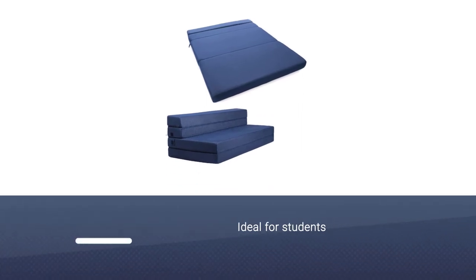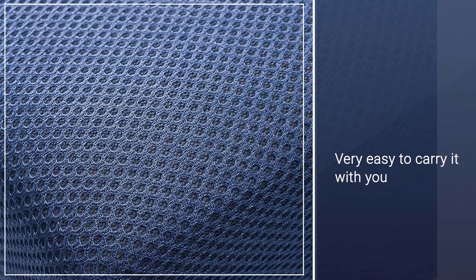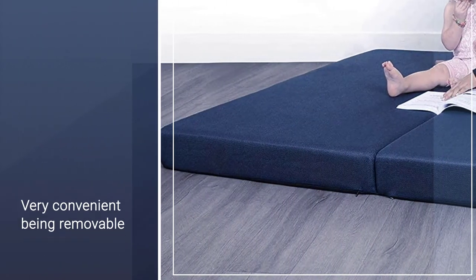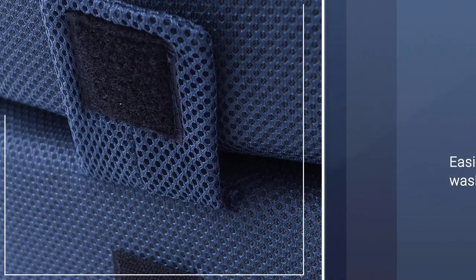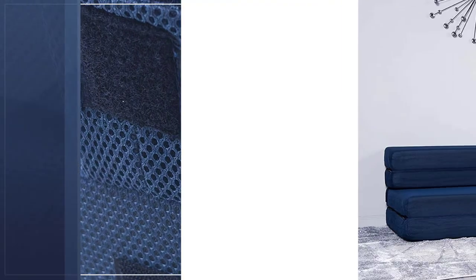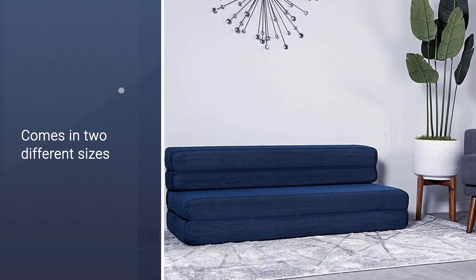Number five: Milliard Trifold Foam Folding Sleeper Sofa. Arguably considered one of the best RV sleeper sofas available, the Milliard folding sofa bed is also ideal for students living in college dorms with limited space. Since it is very easy to carry, you can take it on camping trips or other outdoor activities. The foam mattress is encased in a 3D mesh cover made of 100% polyester. The cover is removable and easily machine washable, and it comes in two sizes: queen and twin extra long.